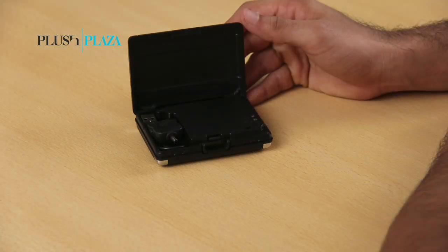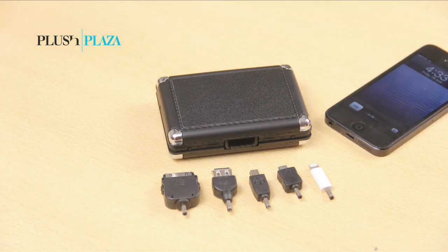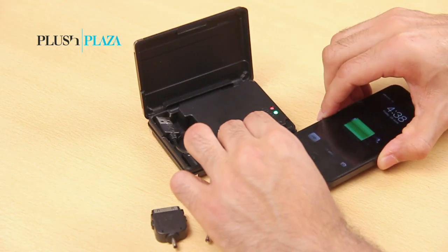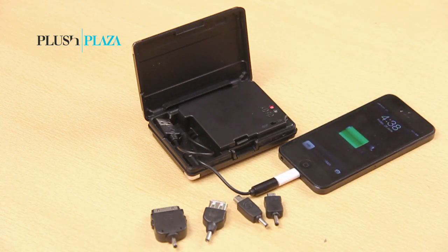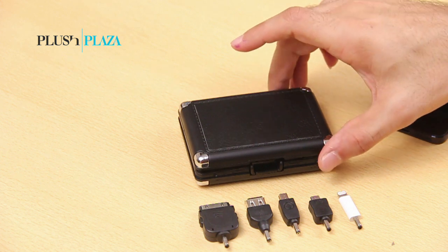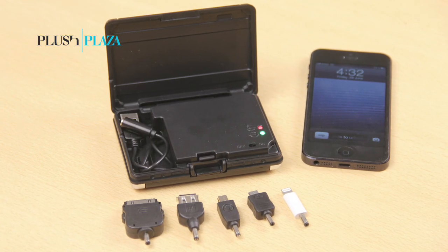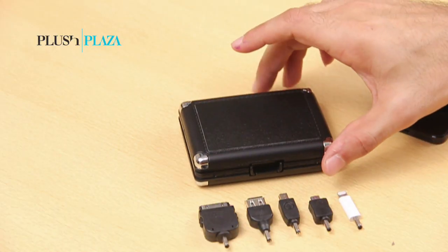A suitcase-shaped portable power bank which can power up any modern smartphone. Comes with different pins for different phones, including the iPhone 5. Easy to open, lightweight and trendy to carry around. Sometimes the only suitcase you would need on a quick business trip.